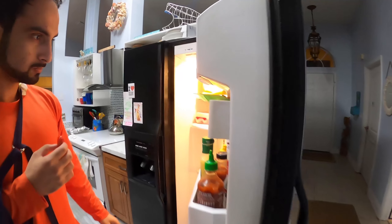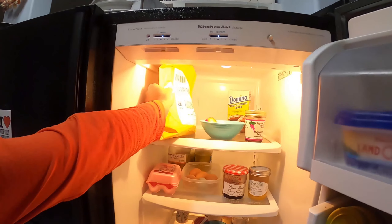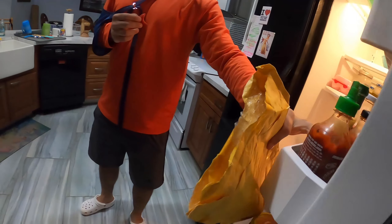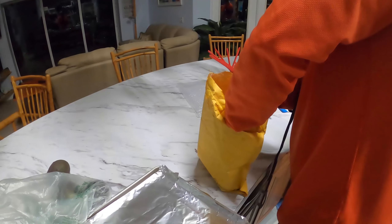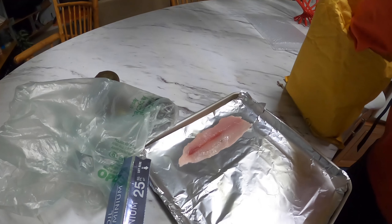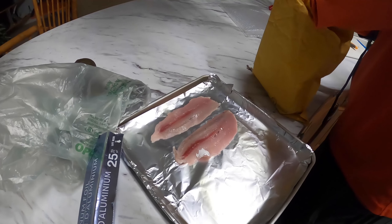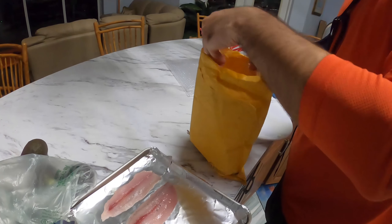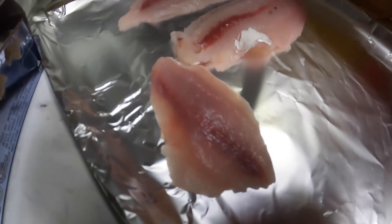Hey guys, we just got back. Go ahead Zeke, let's get out what we caught today. Let's show them what we got. That's the mackerel, mackerel. Remember, this is straight from Amazon Prime right here — that's the jack right here, this small one.